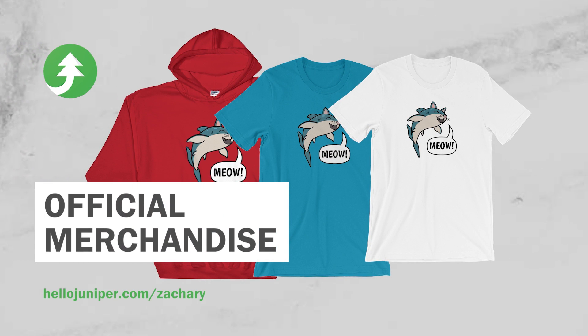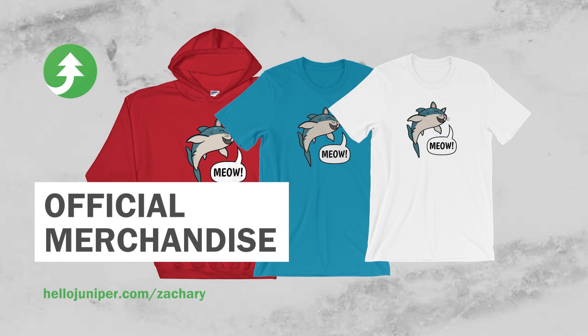Mr. Whisker's shirt is now available, so make sure to get yours today at HelloJuniper.com slash Zachary.